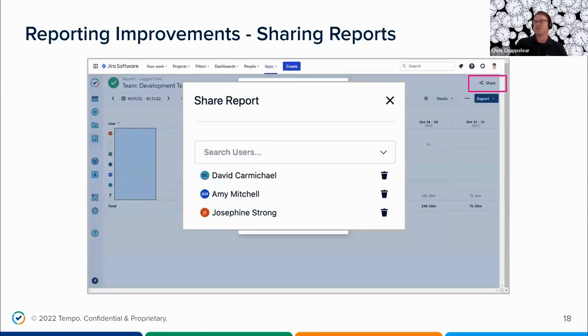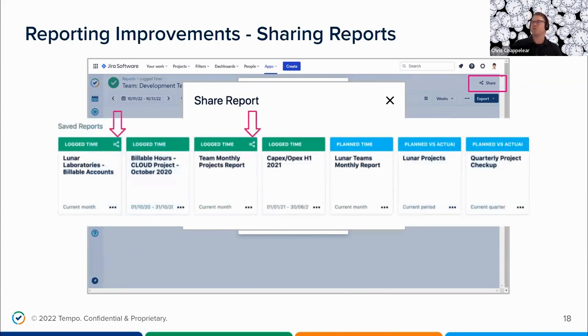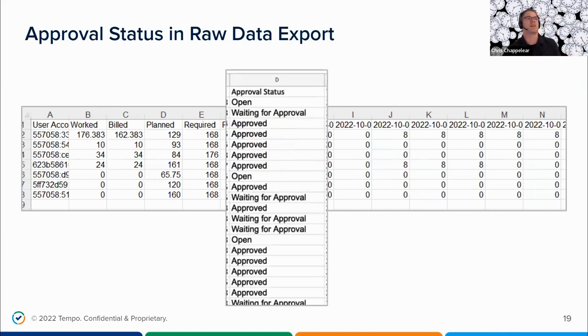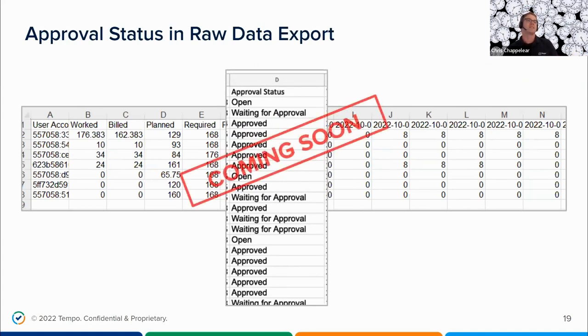We made another enhancement to Tempo reports involving sharing them with other members of the organization. When you click on Tempo reports, users will see those created and saved in the saved reports section. With the sharing functionality, users can identify reports they've shared with others, as well as those shared with them, designated by the share icon in the top right-hand corner. And coming soon to Timesheets reporting: we're going to add an approval status in the raw data export — it will be column AF — showing approval statuses of open, waiting for approval, or already approved.